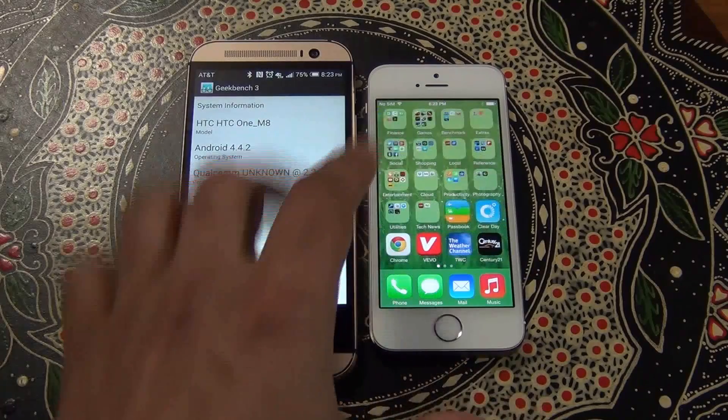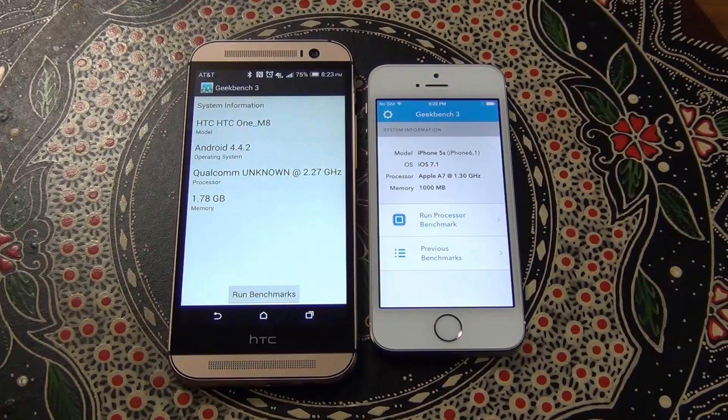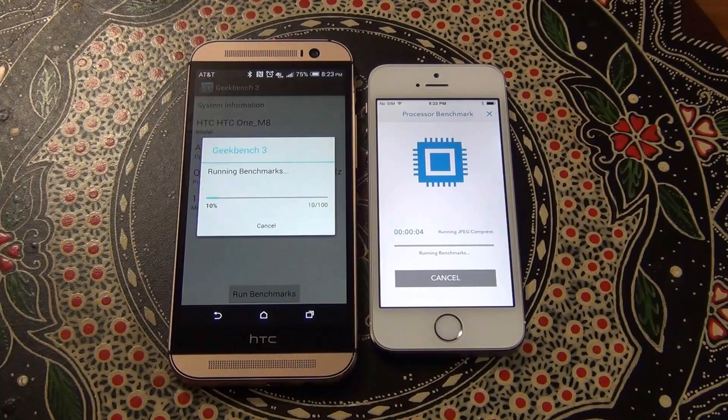Let's launch the Geekbench 3 benchmarking tool — this is going to measure the processor and the memory performance in both of these phones. Let's launch the benchmarks and let this run through. Once the tests are complete you will get a single-core performance and a multi-core performance.